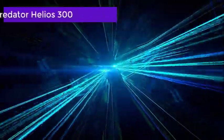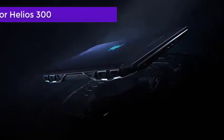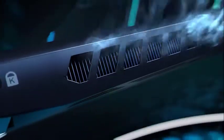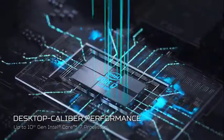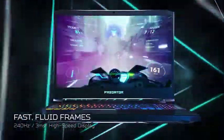The Acer Predator Helios 300 is one of the best laptops for 3D modeling and provides excellent value. Be it high-end 3D modeling applications like 3ds Max, Maya, and Revit, this device has the processing firepower to handle modeling and rendering with seamless ease. The Intel Core i7-10750H processor delivers turbo-clocking speeds that can reach up to 5GHz, and the load on the chipset is significantly reduced by the NVIDIA GeForce RTX 2060 GPU coupled with 6GB of VRAM.